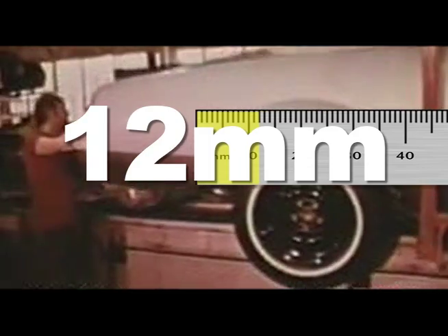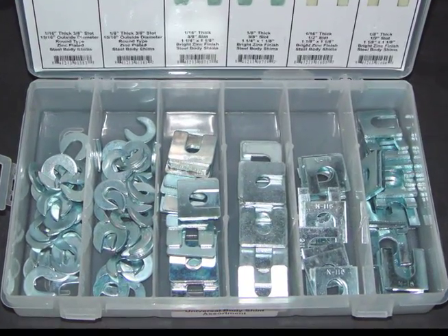Before the 1980s in the US, vehicles were built and repaired where a tolerance in excess of 12 millimeters was acceptable. If the body panels did not line up properly, shims were also acceptable.